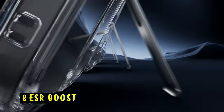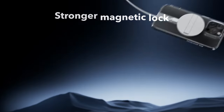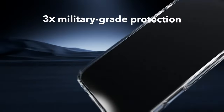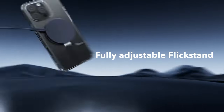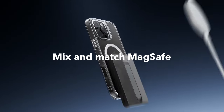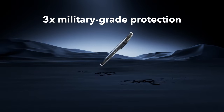At number 8 is the ESR Boost. The ESR Boost case offers a versatile and protective solution for your iPhone 16 Pro Max. Its adjustable kickstand provides a hands-free viewing experience for various tasks, while the durable construction and impact-resistant materials safeguard your device from damage. The case's strong magnetic lock ensures a secure connection with MagSafe accessories, and the raised edges protect your screen and camera. With its combination of functionality, protection, and style, the ESR Boost is a great choice for iPhone users seeking a reliable and versatile case.